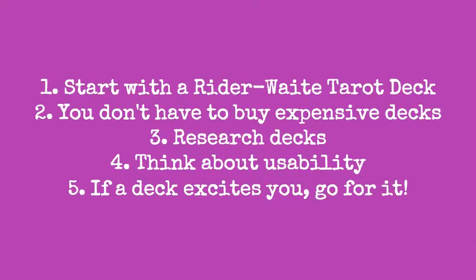To give you a quick run-through of all the tips: Number one, buy yourself a Rider-Waite deck for easier understanding and baseline textbook knowledge. Number two, you don't have to buy expensive decks — price has nothing to do with whether you'll understand it or not. Number three, research the deck — know everything there is to know about it. Number four, think of the usability and return on investment. Number five, if a deck excites you, just go for it, but be forewarned it can go either way. And as an added bonus tip, if a deck doesn't resonate with you, you can always change that through manifesting.